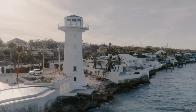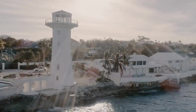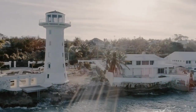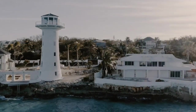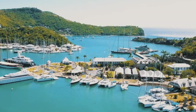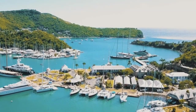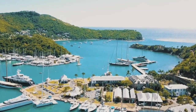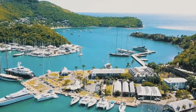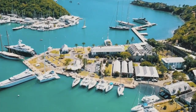Let us imagine for a second that you were in a position financially that meant that you could buy a yacht and take your friends and family on a world cruise. What would you need to consider before buying your yacht? For me, at the very forefront of my mind would be the boat's range, its seaworthiness, and of course its reliability.